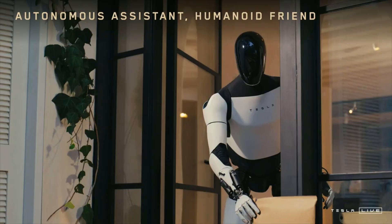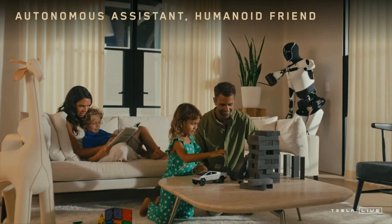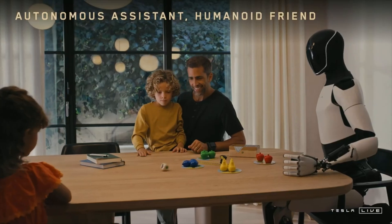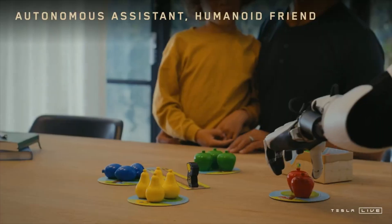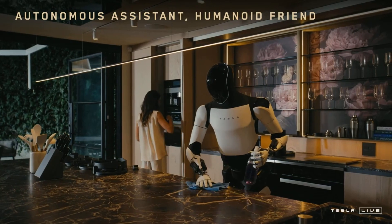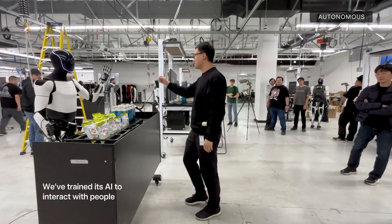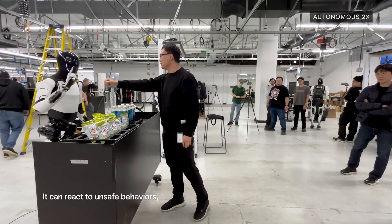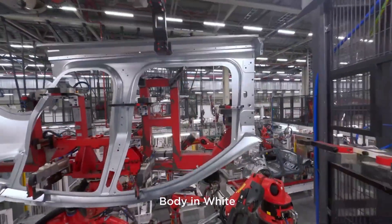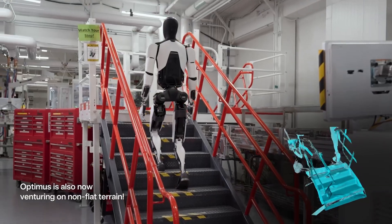And then came Optimus Gen 3. The new version promises major hardware upgrades, including more human-like hands, a greater range of motion, and autonomy. This increased flexibility means the robot will be able to handle more delicate tasks, such as picking up fragile objects, assembling parts, or even doing more complex physical labor. What's even more striking is that Optimus Gen 3 is not a concept anymore — it's real, and it's already working on the production lines in Tesla factories. It can even navigate non-flat terrain like stairs.